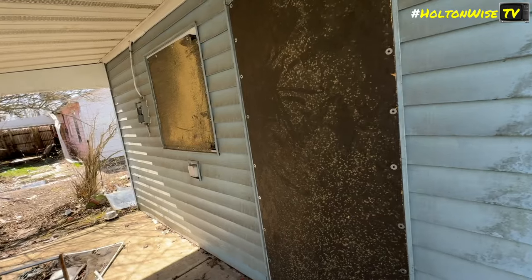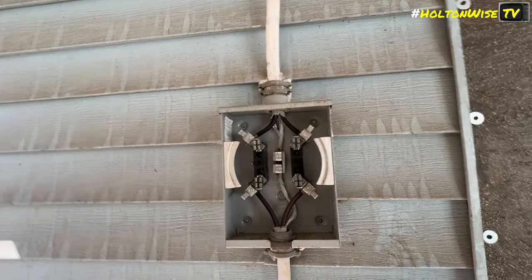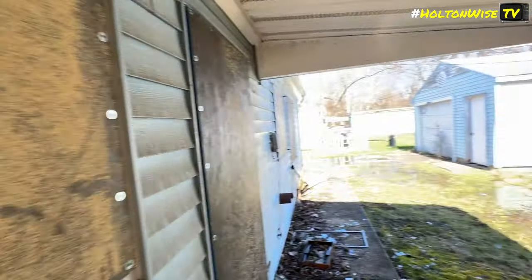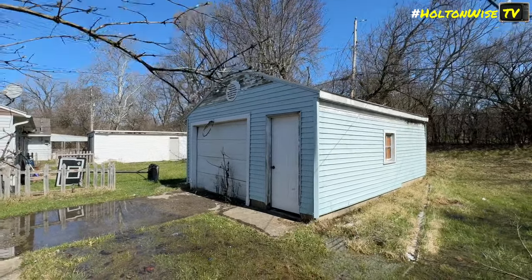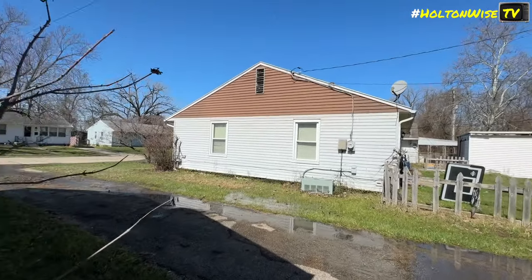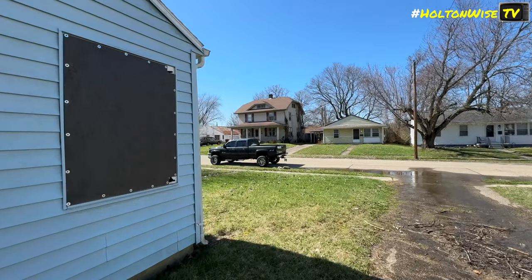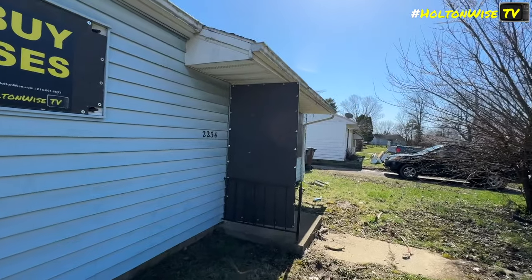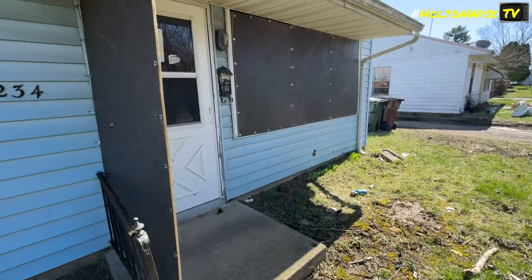Check this out — you can see this one next door is kind of boarded up. Looks like somebody ripped the meter off this unit here, didn't want to pay the bill, so they threw it on the ground. The garage doesn't look to be in too bad a shape. I took the board off and unlocked it. You've got the Holton Wise sign up here — Holton Wise TV.